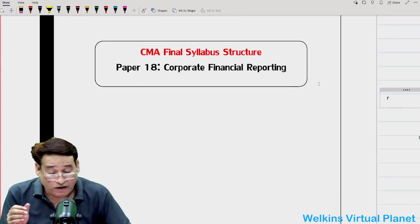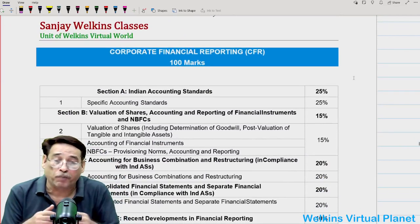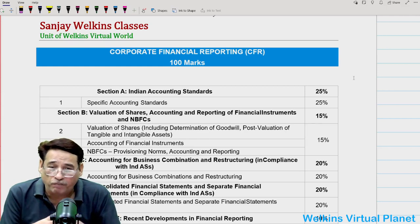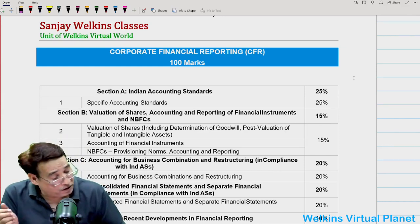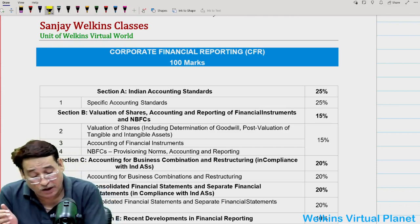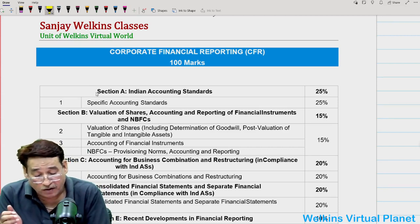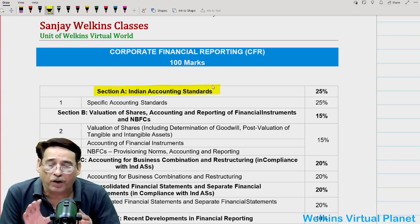CMA Final syllabus, Paper 18, Corporate Financial Reporting. Basically, this session is with respect to preparation methodology which we need to adopt — what should be our precise strategy and master planning so that we do not confront any jerks or hiccups while tackling the examinations. Now, if you look into the course issued by your institute, CFR Section A deals with Indian Accounting Standards, and there are 12 Indian Accounting Standards which are part of your course.